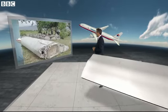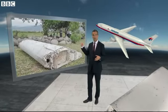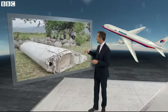Here is the actual flaperon that they discovered. You can see it's covered in barnacles, and that shows it's been in the sea for at least a year.